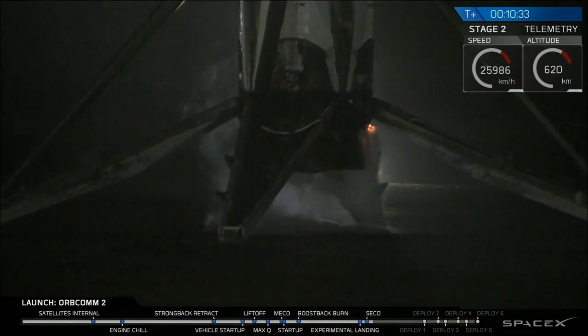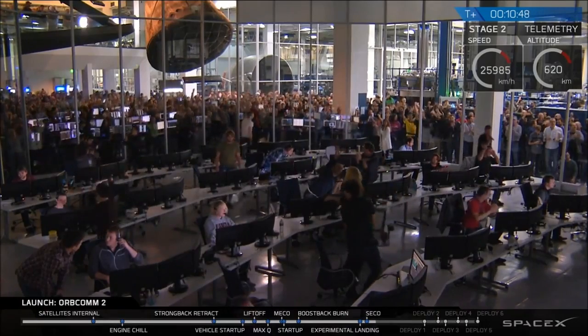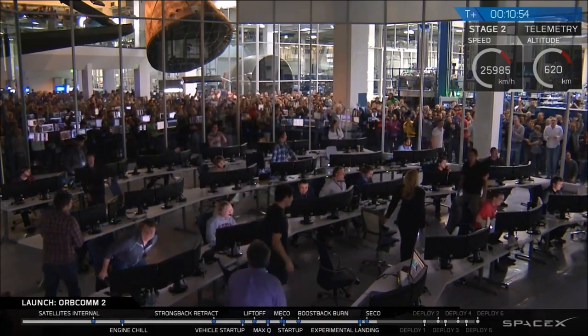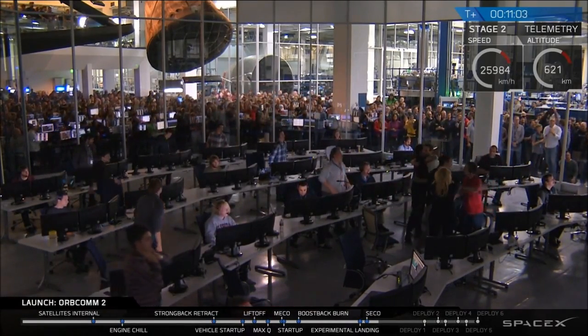Oh my gosh! Wow! That was so awesome! Oh my gosh! I cannot believe this! We landed the first stage of our rocket at landing zone one, standing up there straight and proud and beautiful.